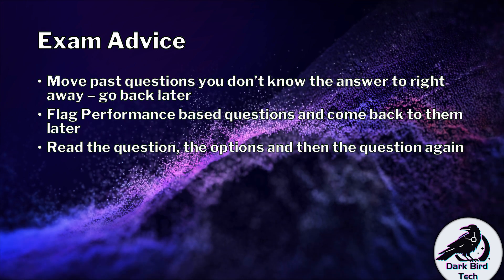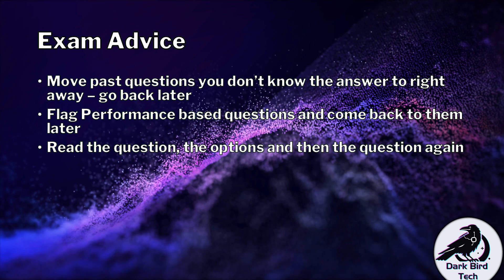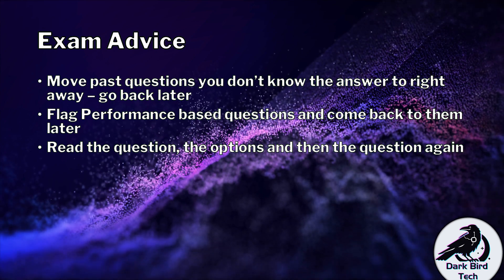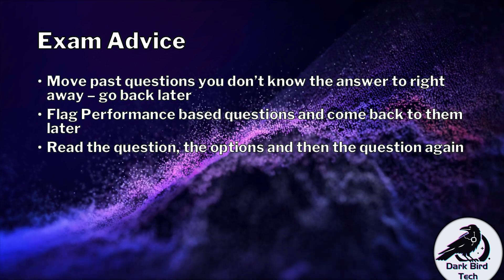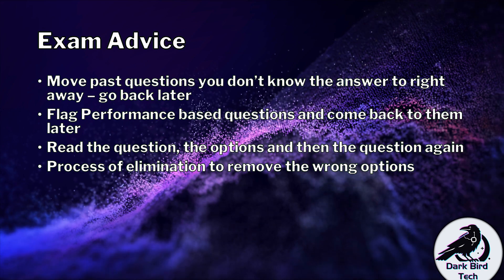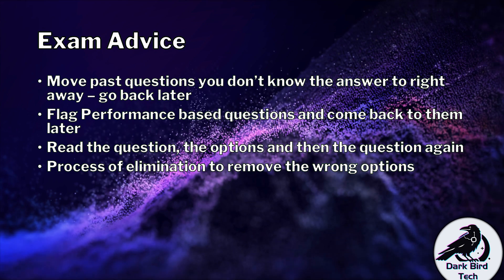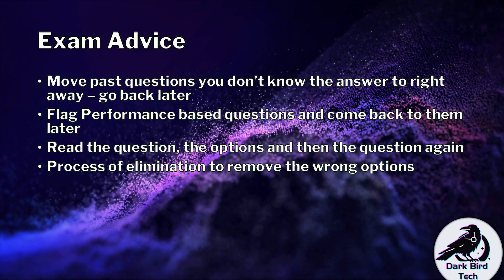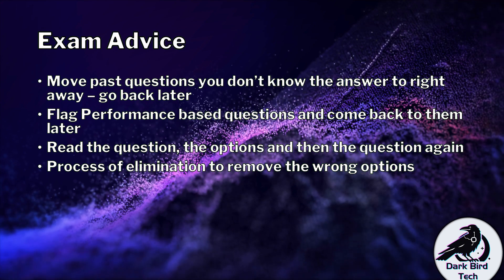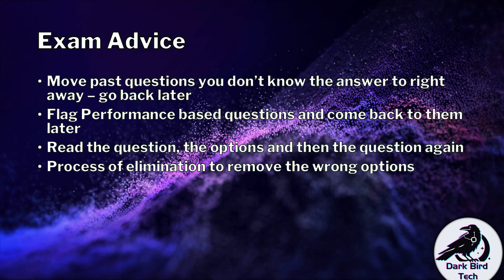Read your question, read your options, then run through the question again. It helps a lot to make sure that once you've looked at the whole thing, you review the question just to be certain what they're asking of you. And there's nothing wrong with using a process of elimination to get rid of the wrong options. Like many certification exams, they often go with two wrong and two kind-of-right options — one will obviously be more right than the other. A process of elimination will help work it out.